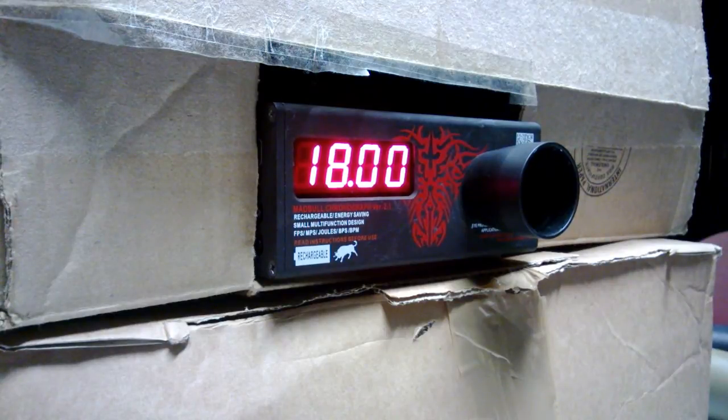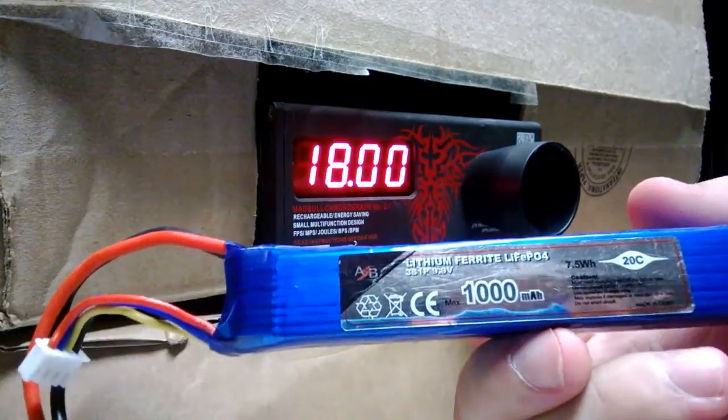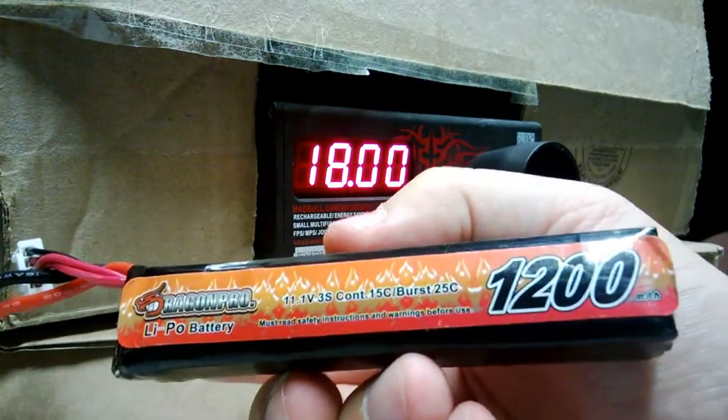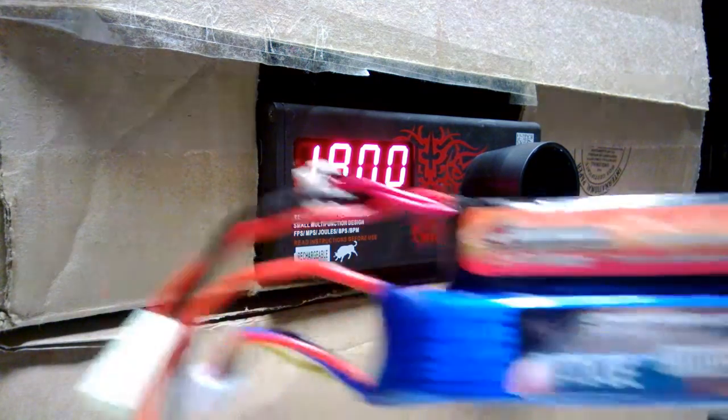So it's somewhere in between both. It won't be as slow in rate of fire as the 7.4, and it won't wear your gearbox as much as the 11.1. It will most certainly increase the lifespan of your gearbox and won't wear the components as much. It will last just as long in terms of battery duration in game — this is a 1000 milliamp battery and it lasts as long as a 1200 milliamp LiPo.